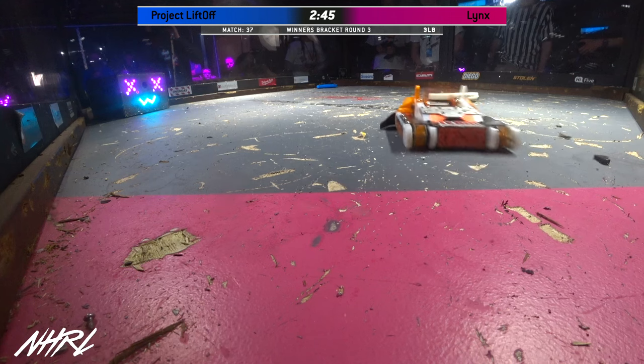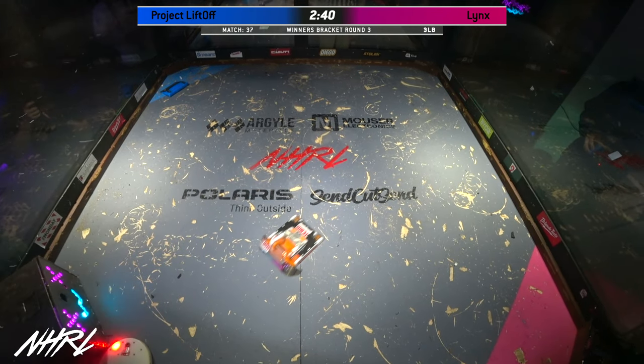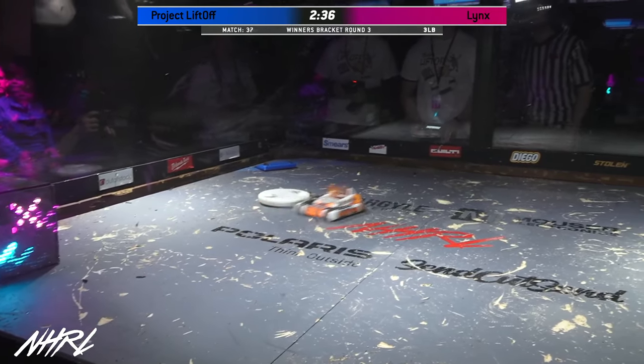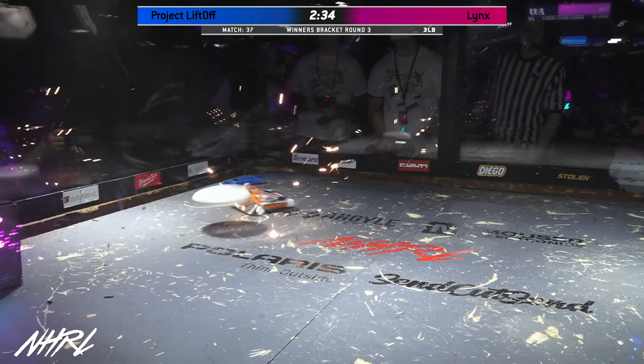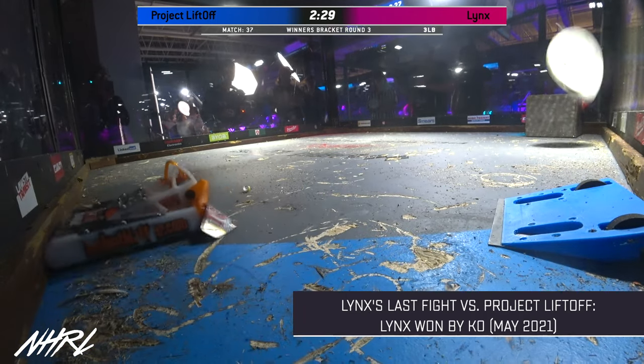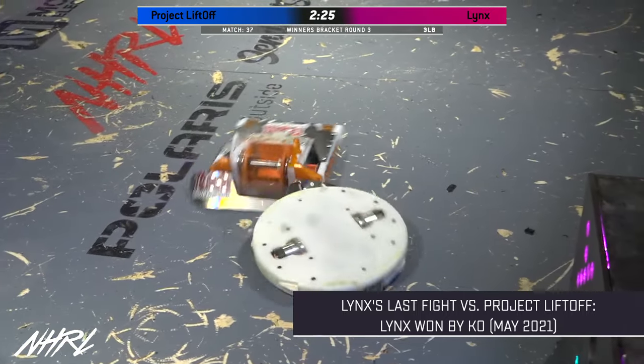Project Liftoff has to desperately try to spin up - that's the only chance that it has. That screeching sound you hear is the cleats on the bottom of Project Liftoff trying to gain traction on the floor to get up to speed. Lynx has roofed Project Liftoff about six times in a row, and there is more than two and a half minutes left to go in this match.